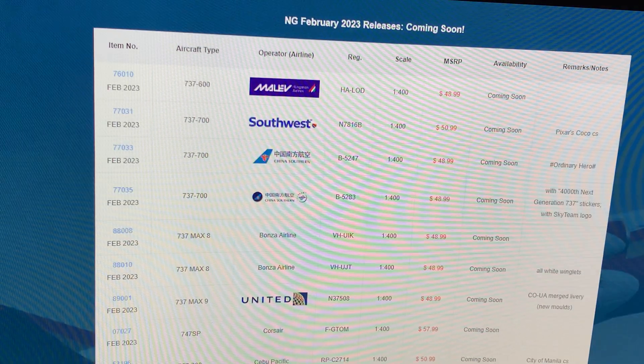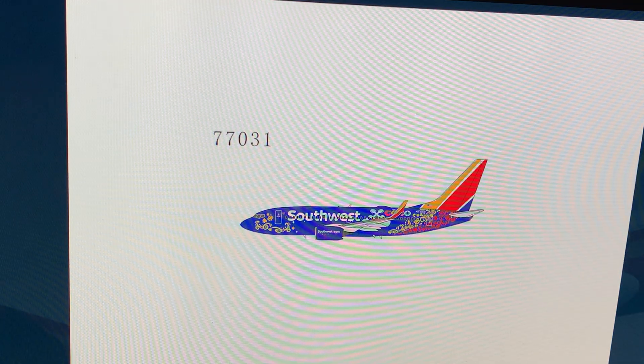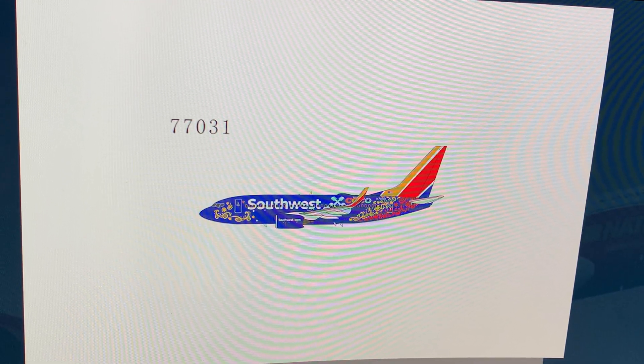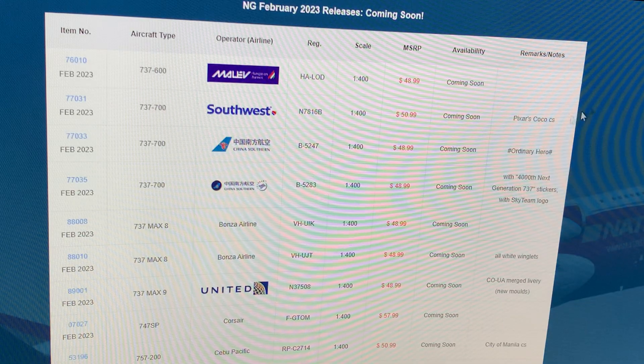Next one: Southwest Airlines 737-700, registration November 78 16 Bravo, in the Pixar Disney Coco livery. I'm actually going to get this — I'll get it at the convention. Unfortunately this livery has been repainted a year after the movie came out, so this plane no longer wears it, but I love it so much. That's on the list.